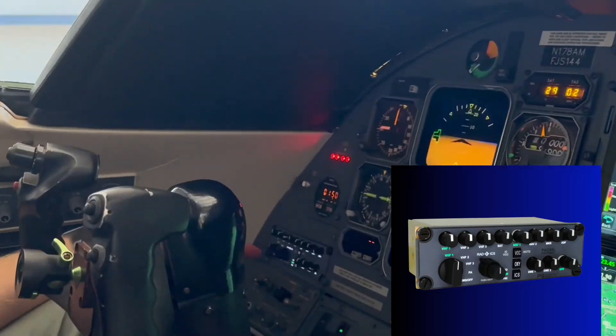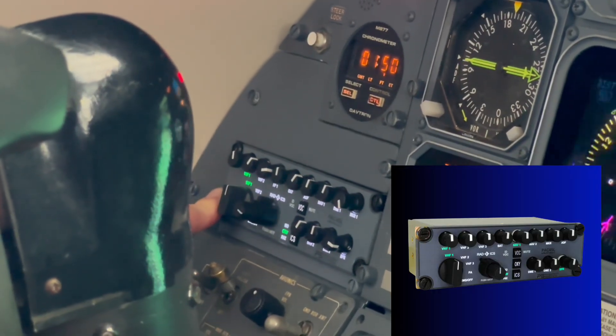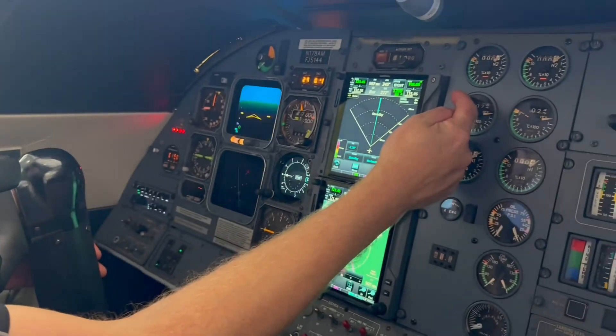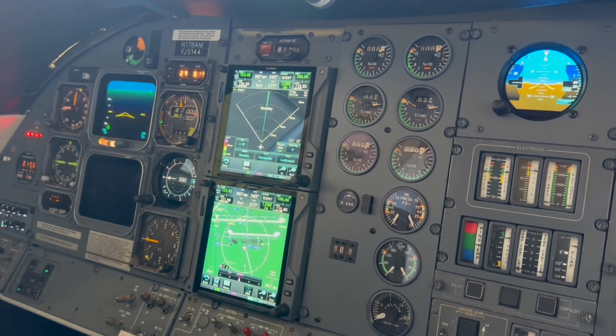For audio upgrades, we included the PS Engineering PAC-45L system. There's an audio panel on the pilot side and on the co-pilot side, and there's a special hub where all the audio is interfaced, located above the GTN 750XI number one.